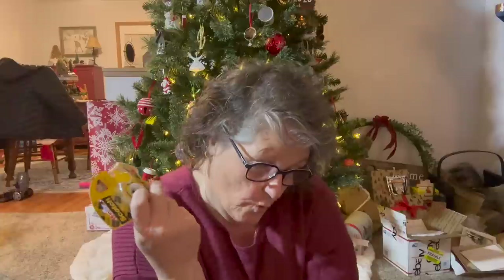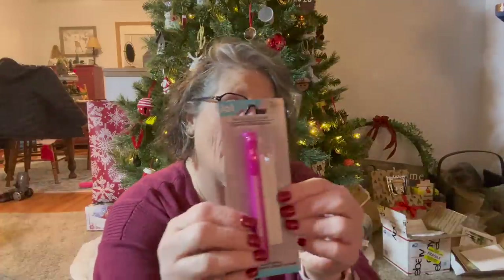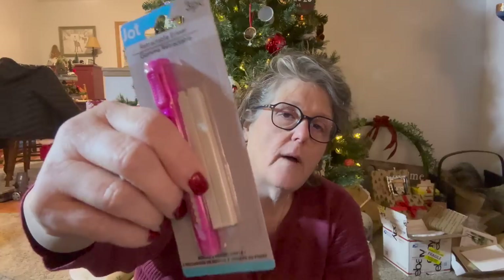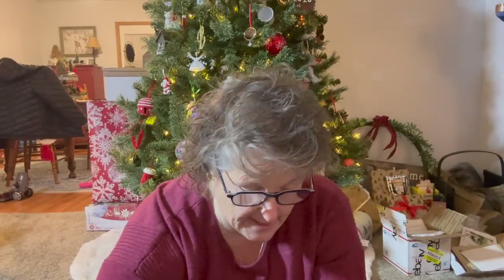I grabbed some double sided tape for wrapping presents and I grabbed one of these to put in with my cross stitching. If you're not aware, when you're stitching with floss and you have to rip it out, sometimes you get fibers stuck. If you take a white eraser — it has to be white because the pink will dye your fabric — and you rub it, it will get that off. So I grabbed this for my cross stitching crafty kit.